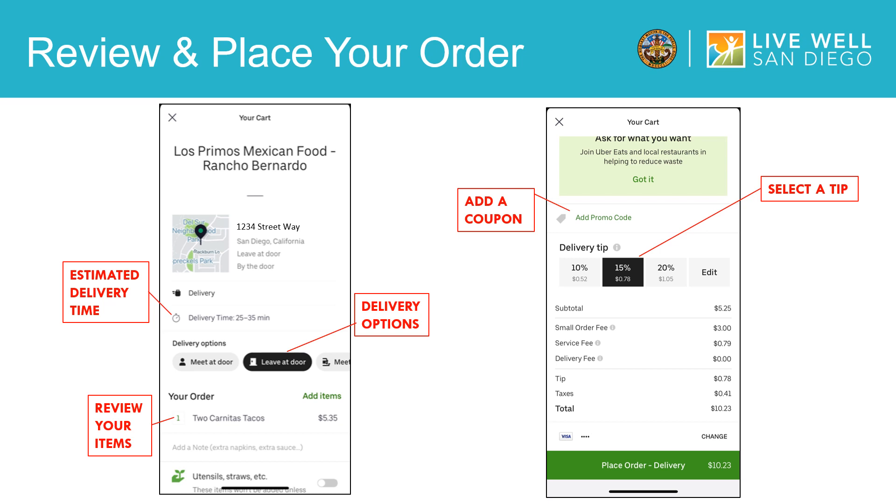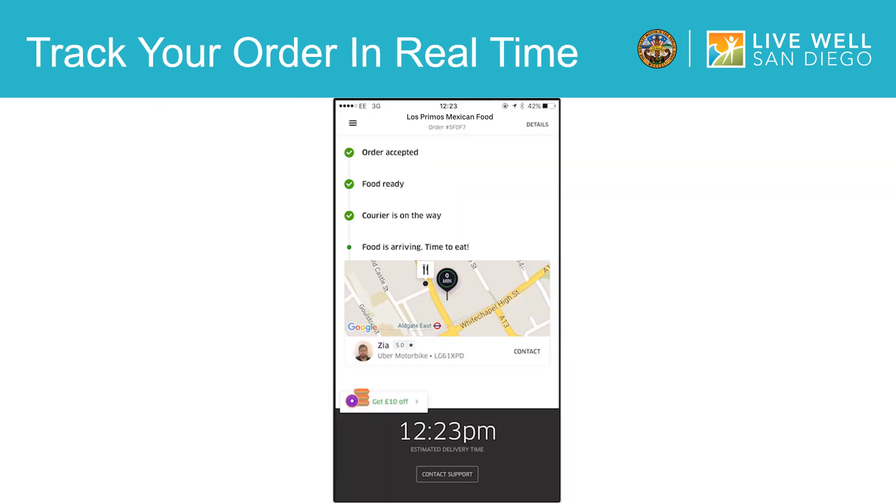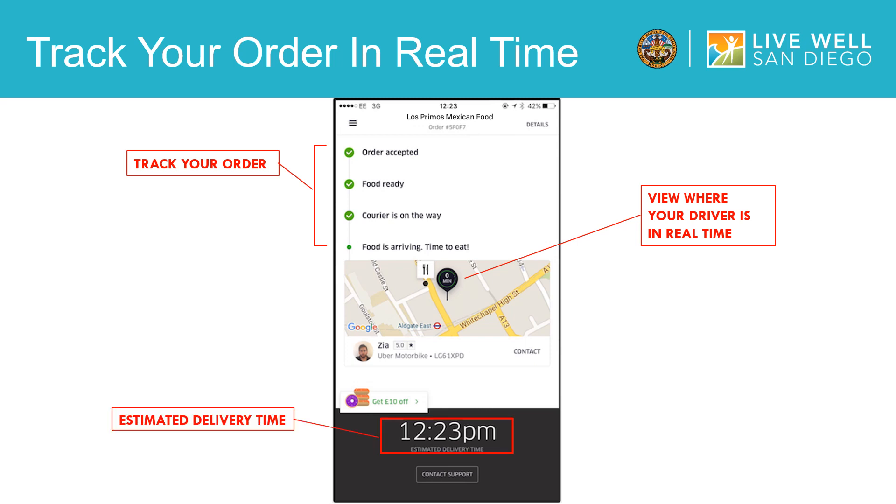After you have checked all of this information, you will place your order by clicking on the green button that says place order delivery. After completing and placing your order, you can track the status of your order, location of the driver, and expected delivery time. You will receive a notification when your food has arrived at your door. Remember, no-contact delivery — you can contact the driver to relay changes to the instructions for delivery, such as leave by the door or don't ring doorbell.